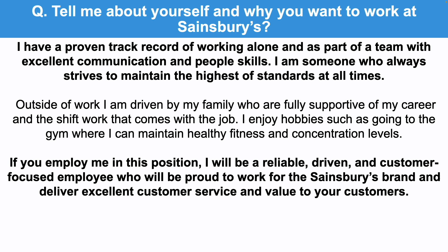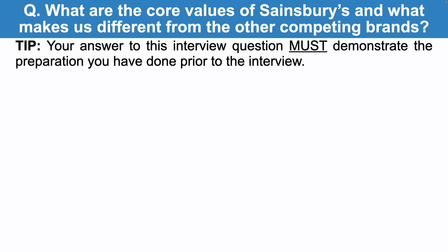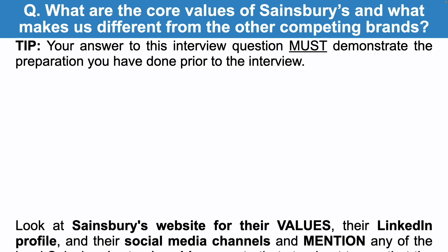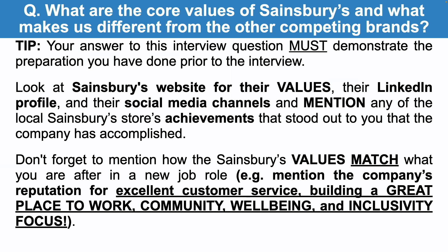What a great way to answer that opening interview question. Let's now take a look at the next question: what are the core values of Sainsbury's and what makes you different from other competing brands? Your answer must demonstrate the preparation you have done prior to the interview. Look at Sainsbury's website for their values, their LinkedIn profile and social media channels, and mention any local store achievements the company has recently accomplished. Don't forget to mention how the Sainsbury's values match what you are after in a new job role — for example, the company's reputation for excellent customer service, building a great place to work, community, well-being and inclusivity focus.